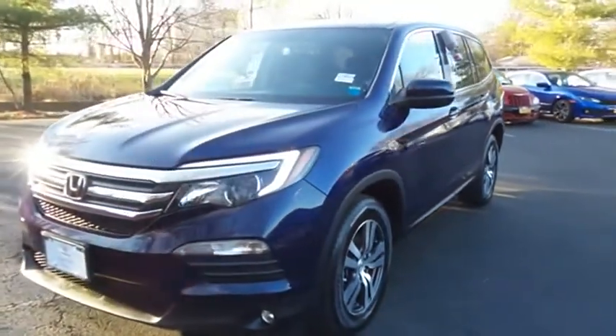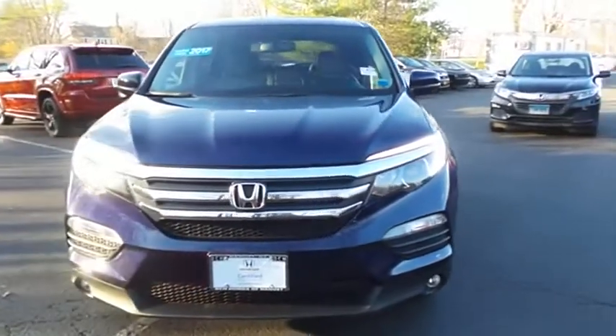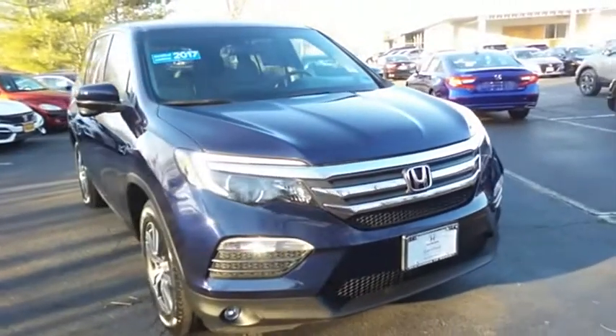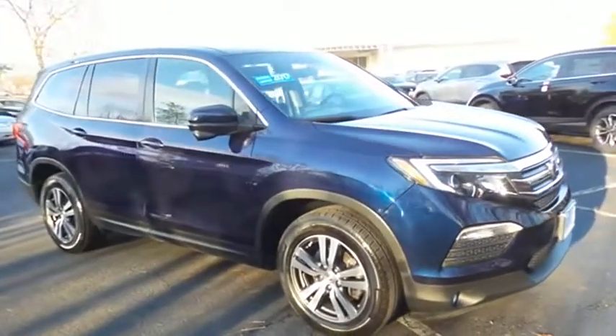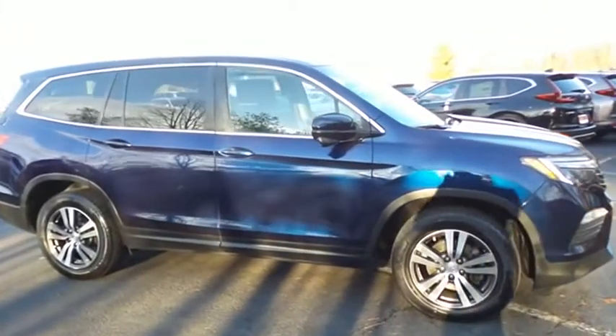Here we're taking a look at a gorgeous low mileage 2017 certified pre-owned Honda Pilot EXL all-wheel drive, finished in obsidian blue pearl paint with gray leather seats, powered by a 3.5 liter iVTEC V6 engine and a 6-speed automatic transmission.